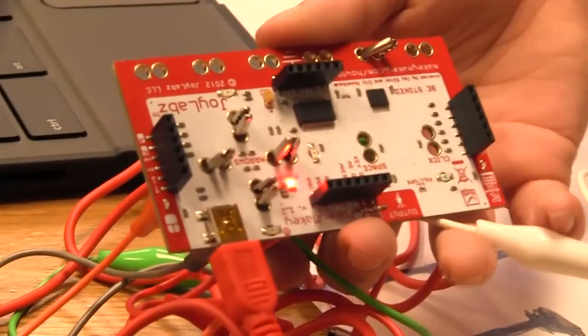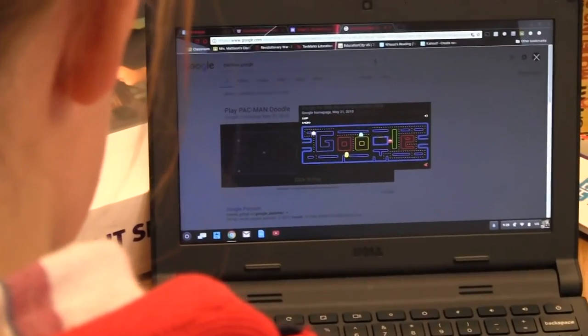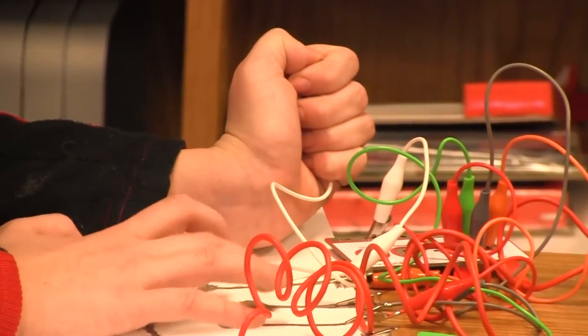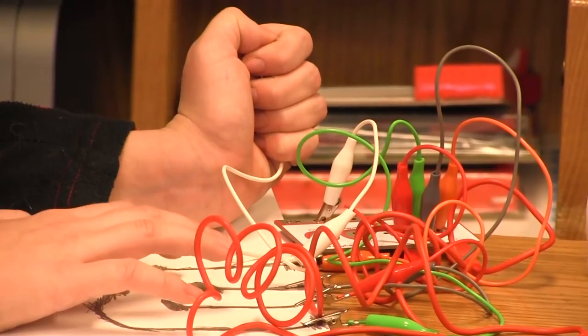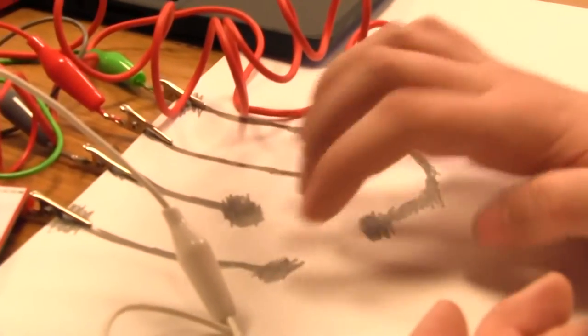This is the Makey Makey and you can attach it to the Chromebook or laptop for this Pac-Man. As long as I'm holding the earth I can play it if I hit the graphite, because the graphite conducts electricity.